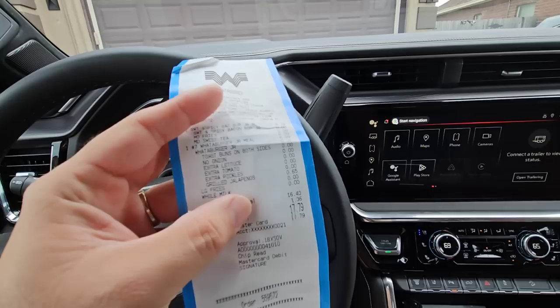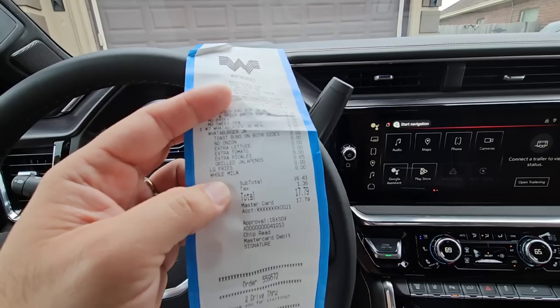My wife gets the number seven Whataburger junior meal. She gets toasted buns on both sides, no onions, extra lettuce, tomatoes, pickles, grilled jalapenos, and a large fry.